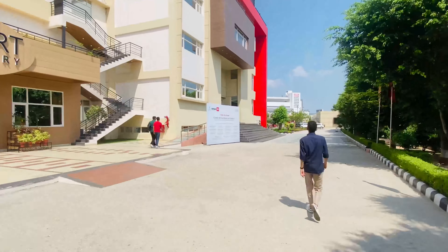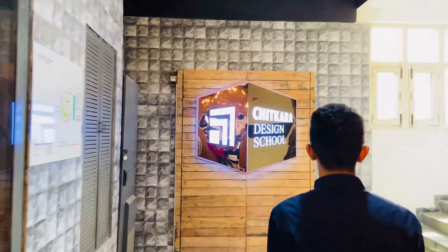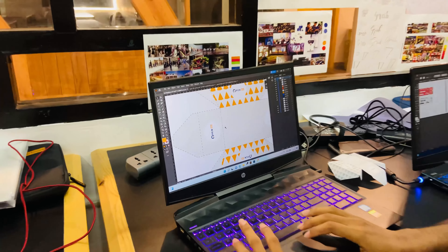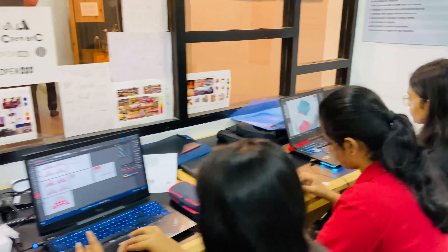I'm walking to Picasso Block here at Chitkara University, which is for the design school and the school of mass communication. The whole Picasso Block looks very aesthetically pleasing — I'm in love with the infrastructure, it looks very modern and rich. This is a classroom where third-year design students are working on their branding class. I'm fascinated by the way the classrooms are designed — it gives ample freedom and flexibility to students to explore themselves. Big kudos to that.